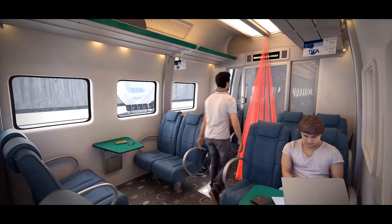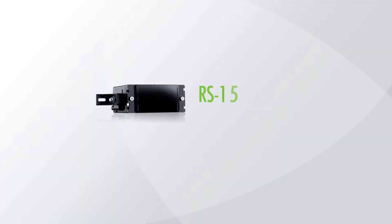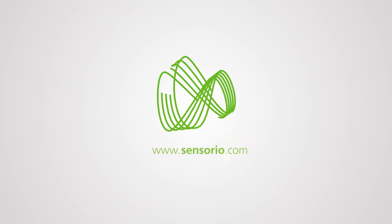The RS-15 offers nine pre-settings, in order to adjust the detection field to the different types of platforms, entrances and aisles.